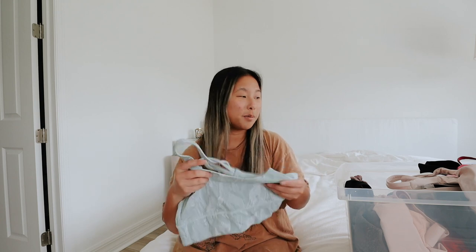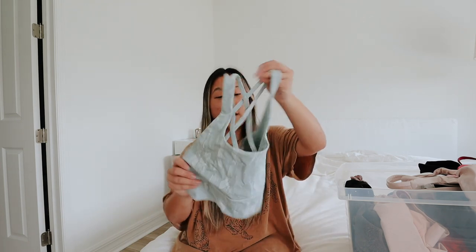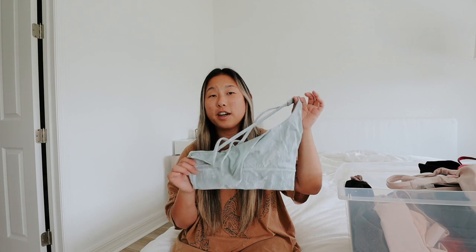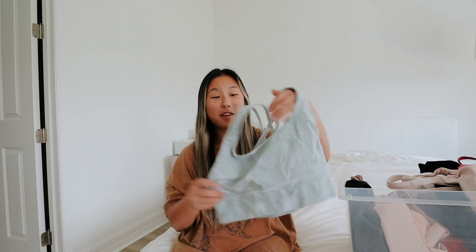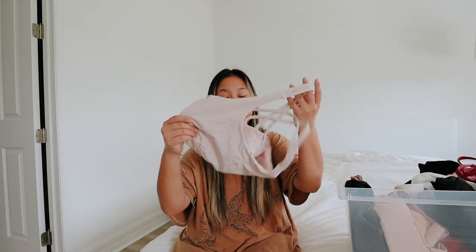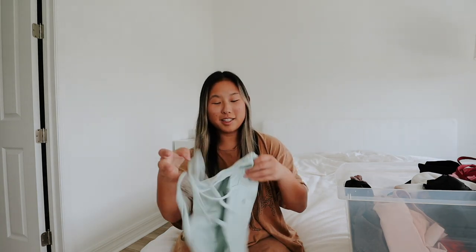I'm definitely keeping this Lululemon top. I think I'm going to keep all my Lululemon tops, even the smelly one, because it doesn't smell that bad anymore. I've been putting them in the dryer and I think the heat does something to the material to get the smell out. I have a medium-sized chest so these are like the most ideal tops to wear — it's the long line style.